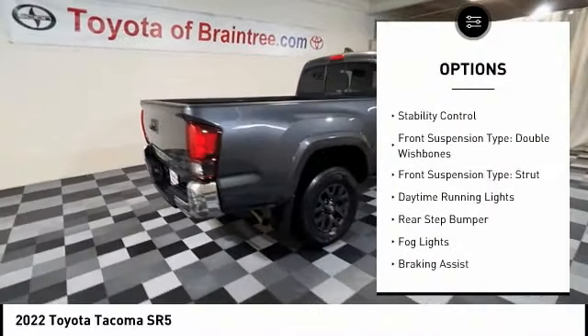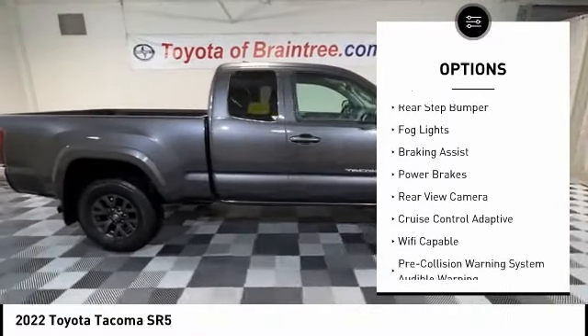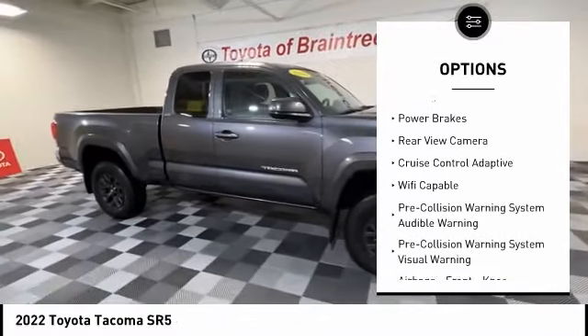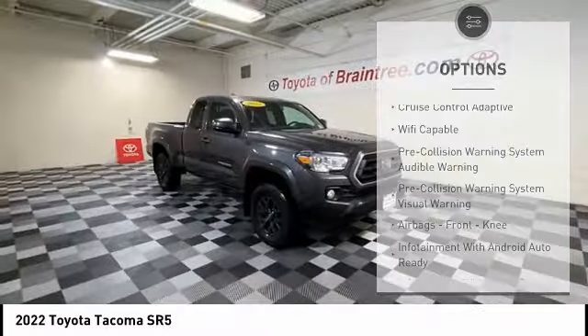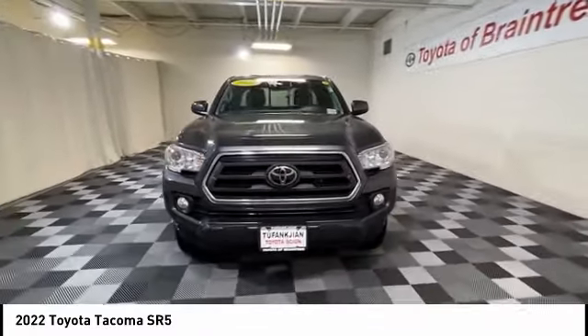Traction control, stability control, front suspension type double wishbones, front suspension type strut, daytime running lights, rear step bumper, all lights, braking assist, power brakes, rear view camera.